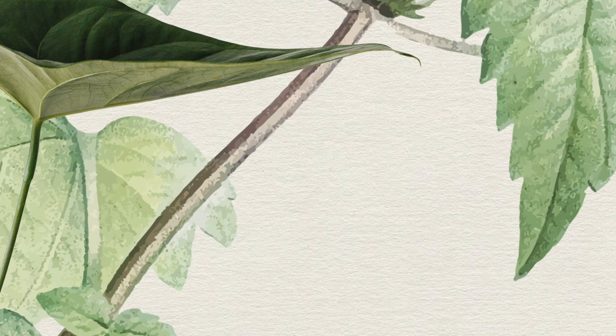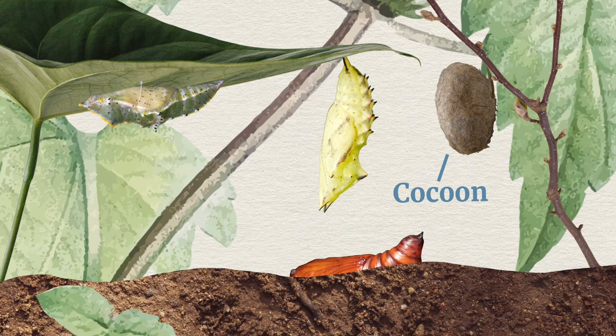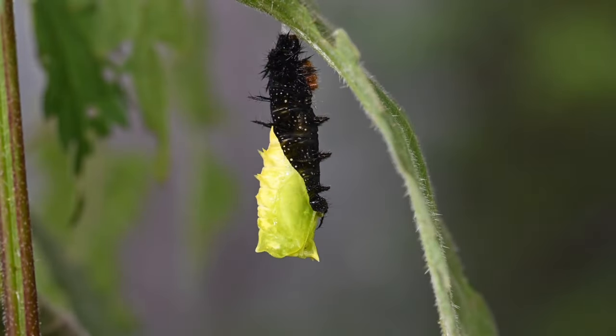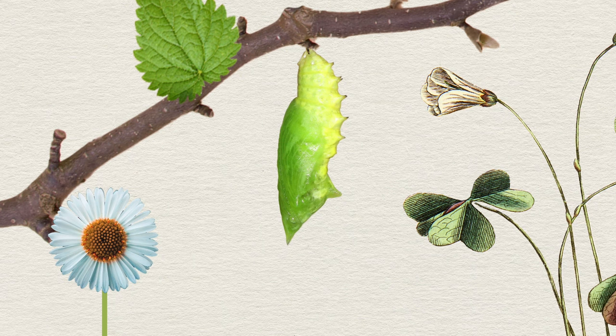Once fully grown, the caterpillar will look for a safe place to pupate. Some caterpillars pupate attached to their food plants, while others make a cocoon or burrow into the ground. It will then shed its skin one final time to form a chrysalis, inside which the body parts of the caterpillar are broken down and reformed to make the adult butterfly or moth.